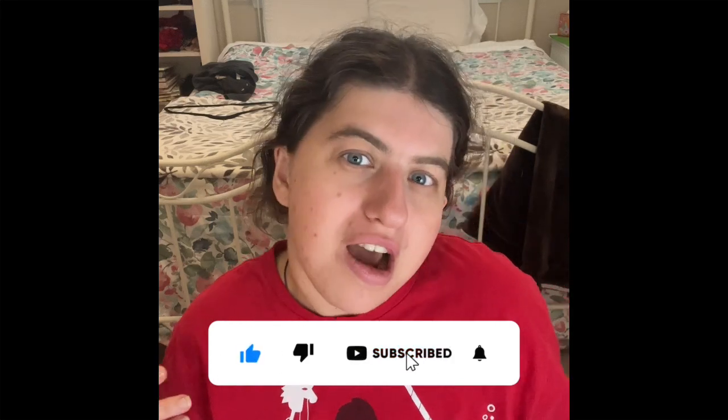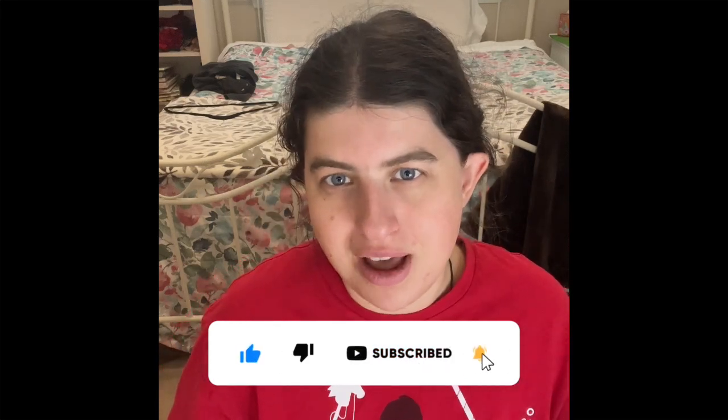make sure you guys subscribe and also ring that bell if you guys want to see a lot more amazing content every Monday, Wednesday, and Friday. There will be a lot more content coming up. Let me know in the comments what type of videos you guys want me to film and I will definitely do it. Let's go ahead and get started.